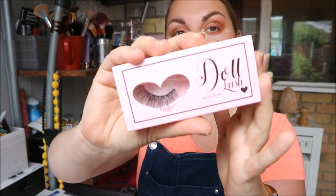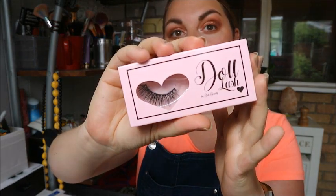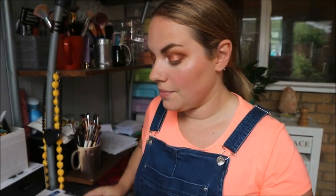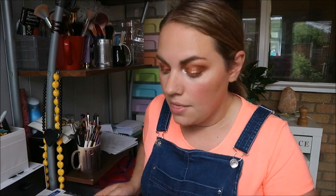I found them on Instagram, followed them, and entered one of their competitions — and I won! I won a collection of faux mink lashes.